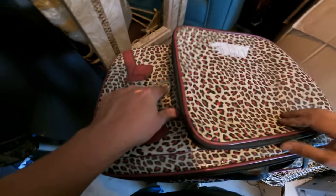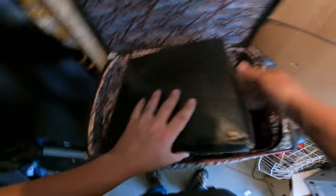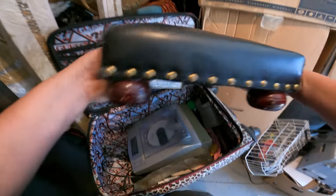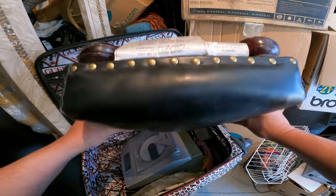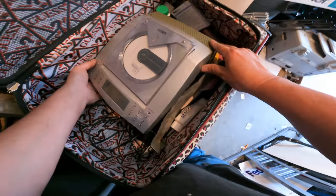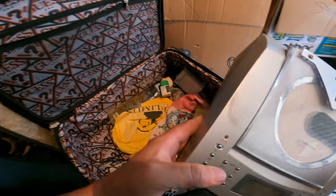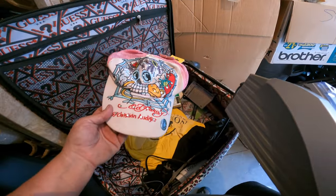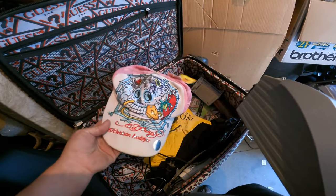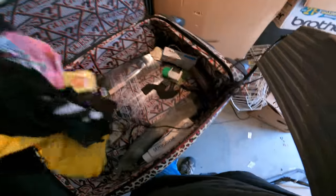Let's see what we got in here. It's a Guess bag — Guess brand, that's decent. And there's a little ottoman or step stool. There's a Kobe CD player — we did find one Kobe speaker too, probably goes with that. There's an Ed Hardy cap — the tag's still on it.